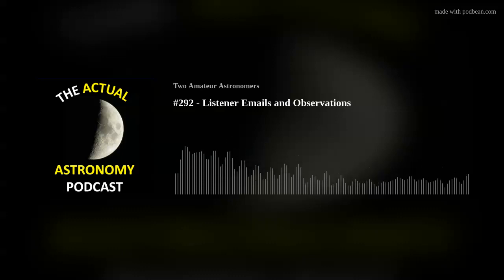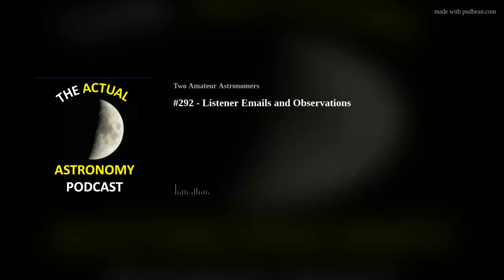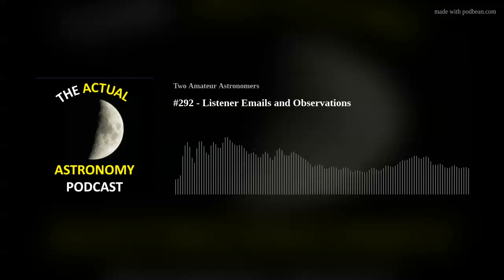We had a lot of listener emails, Shane — it's a lot of fun. I really enjoy getting them. We've had quite a few over the past few weeks. It just never stops, which is great. I love it.